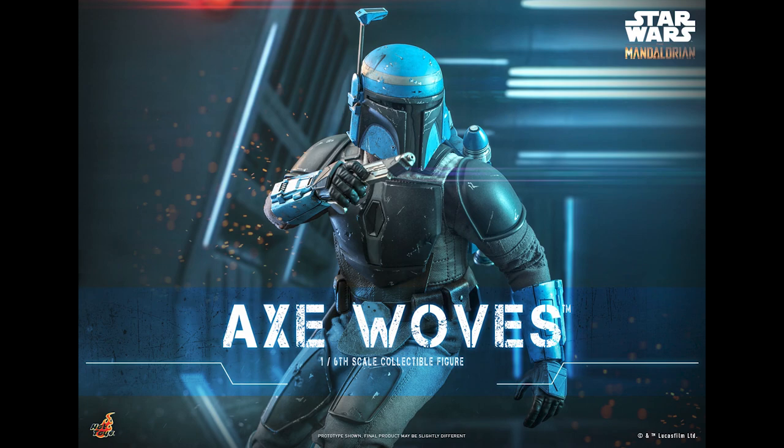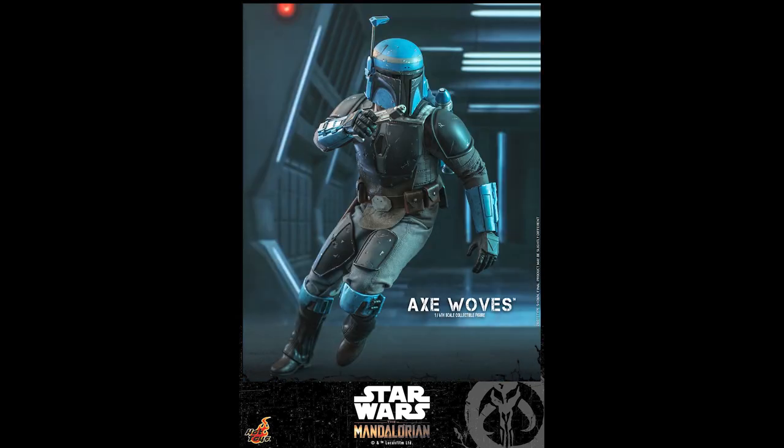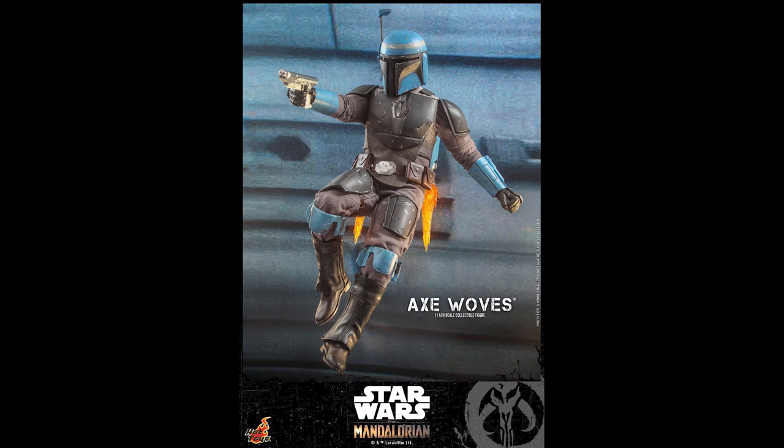Let me know in the comments if this is something you'd want to complete. If you buy all three figures including tax and shipping — let's say this one is $250 — you're looking at upwards of maybe $800. And that's not including Fennec. Honestly, I would get Fennec before this guy.